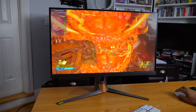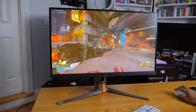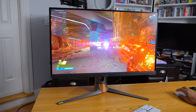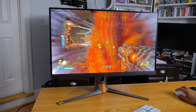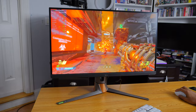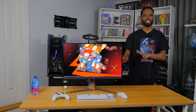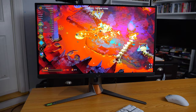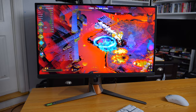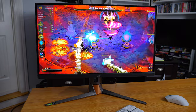It plays non-competitive games really well too — single-player games like Doom Eternal where you will be reaching that 360Hz threshold, but also games where picture quality matters. This monitor does ridiculously well on that front. It's 1440p resolution, and it also has amazing color vibrancy with options to make it even more colorful and vibrant if you choose.